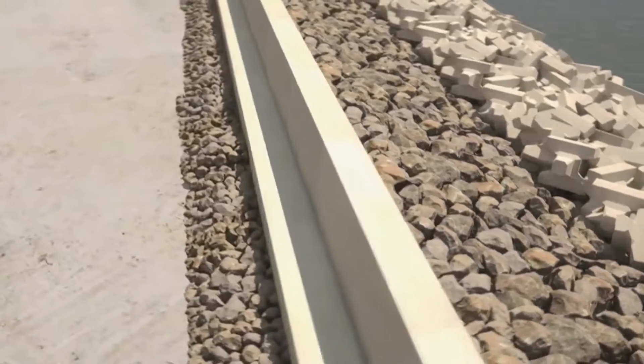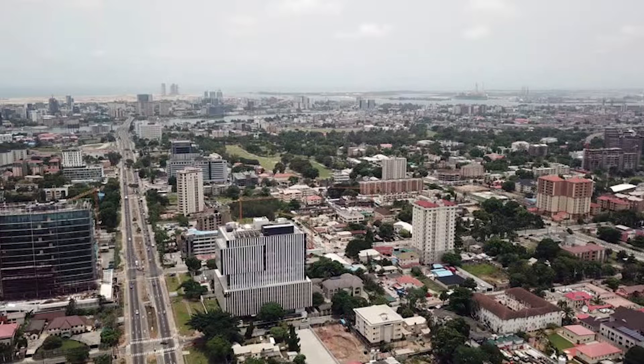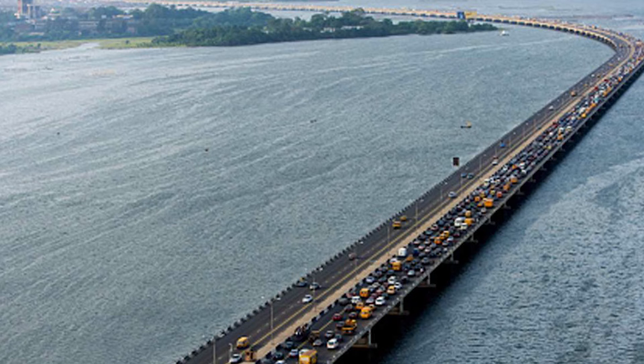Without Victoria Island's protection, the rest of Lagos' densely populated areas, including Apapa, Lagos Island, and all of the other communities along the Lagos Lagoon, would now bear the brunt of the relentless ocean surges.